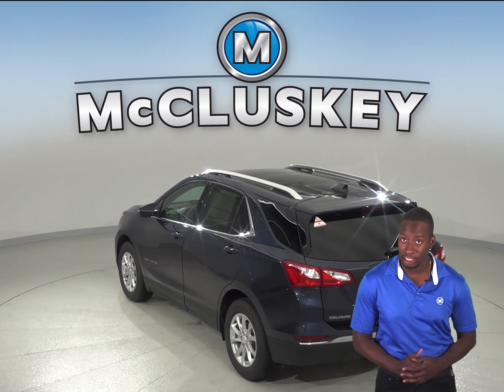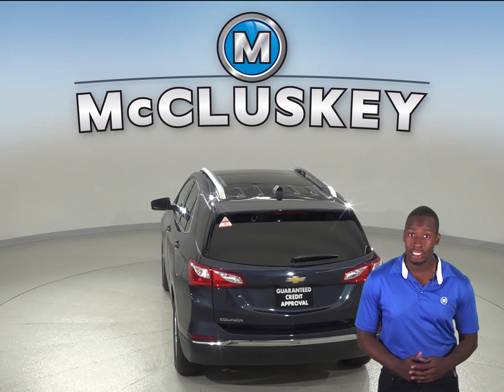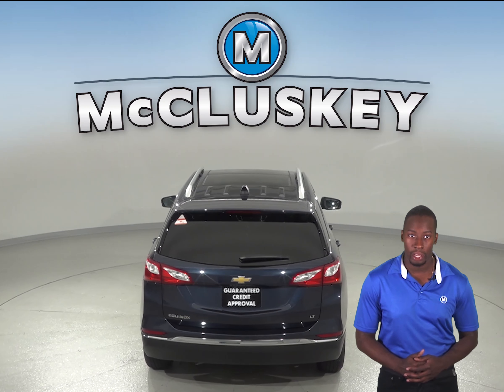The 2019 Chevrolet Equinox also gets up to 39 miles per gallon on the highway, whereas the Mazda CX-3 only gets 34 miles per gallon on the highway.